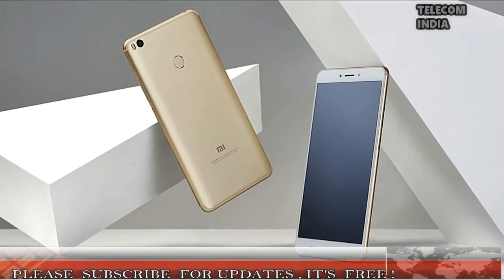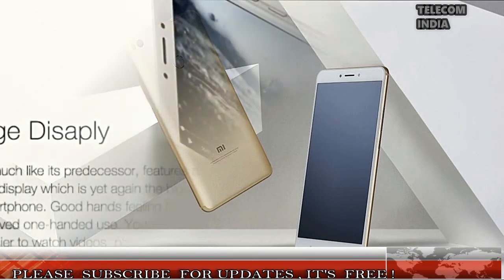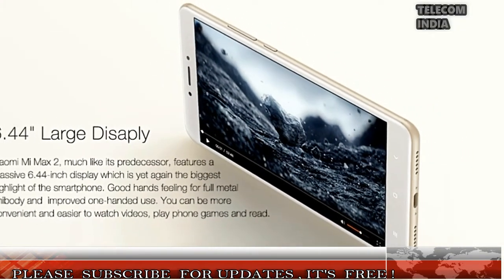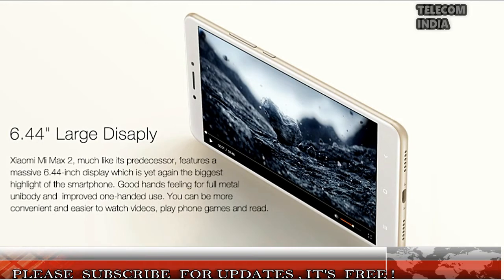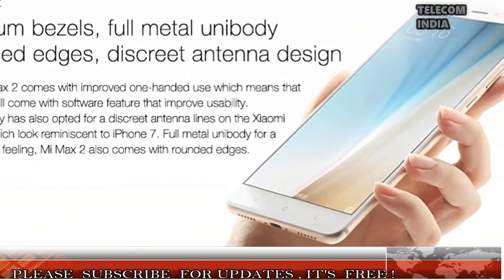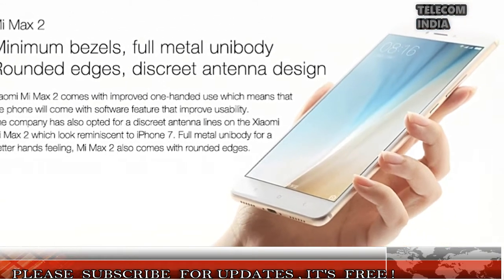Now the Chinese company launches a downgraded storage option in the country for rupees 14,999. However, as an introductory price, the Mi Max 2 32GB variant will be available for as low as rupees 12,999 in the first sale, which will be held on Amazon India, mi.com, and Mi Home Stores on September 20th.